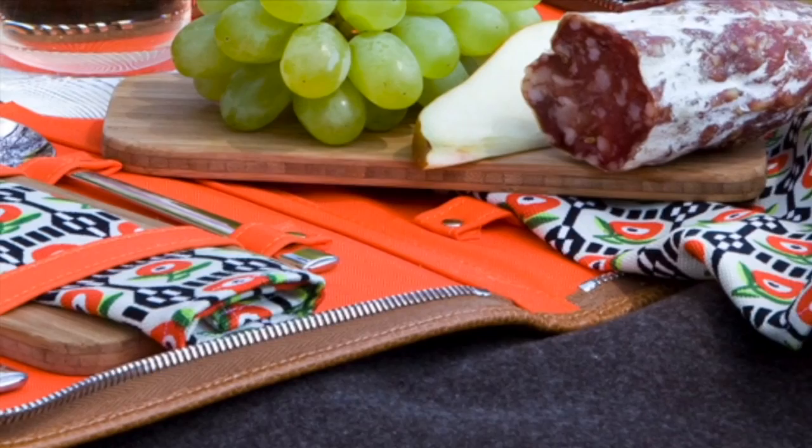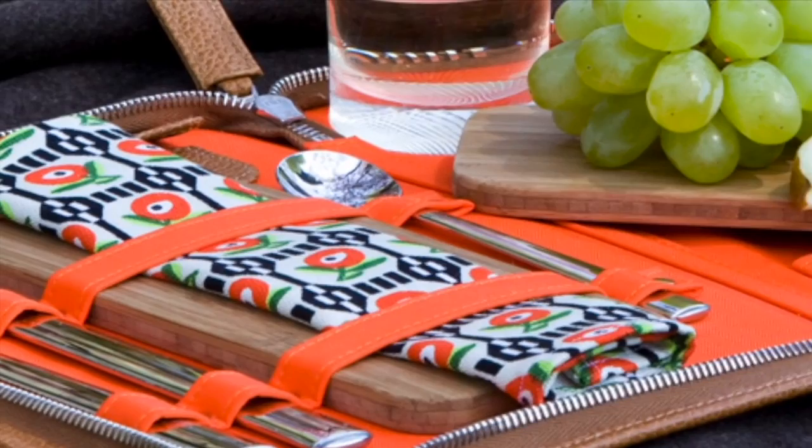One of our first goals in adapting my grandfather's picnic set for the Neue Galerie Design Shop was to make certain that the beauty of the exterior matched the beauty of the objects you find nestled inside the zippered interior.